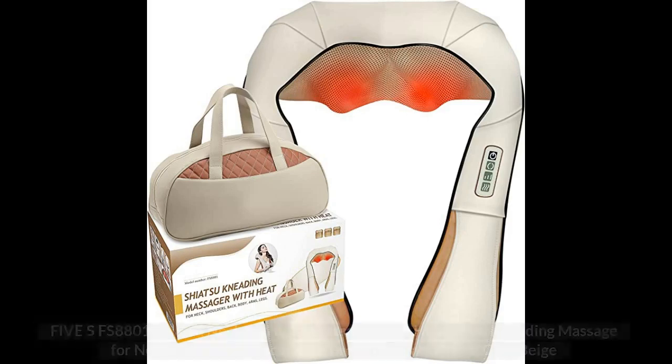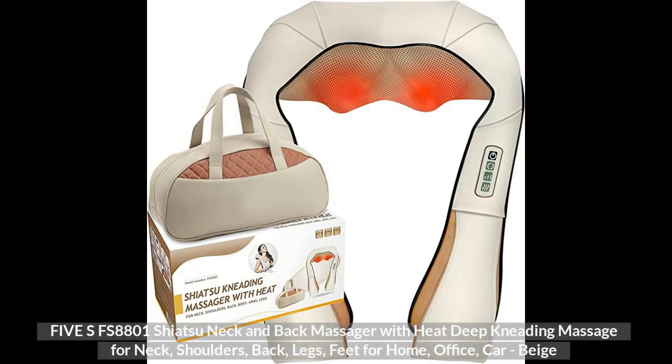Top 1. 5SFS8801 Shiatsu Neck and Back Massager with Heat, Deep Kneading Massage for Neck, Shoulders, Back, Legs, Feet for Home, Office, Car use.